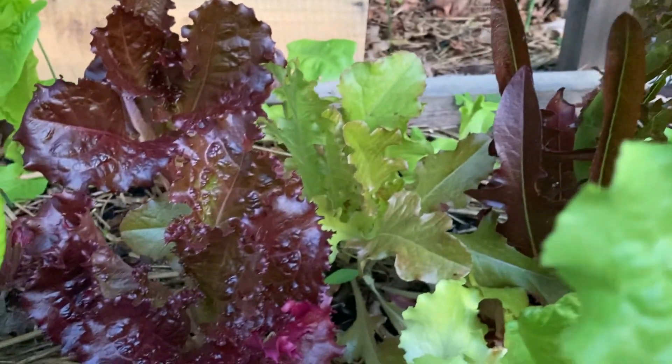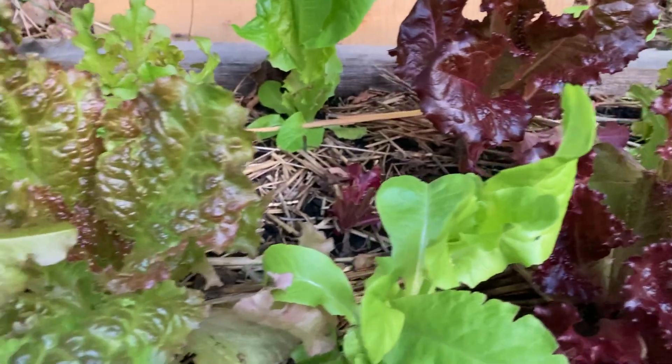Hello lettuce! Just keeps on coming — can't seem to stop the lettuce.